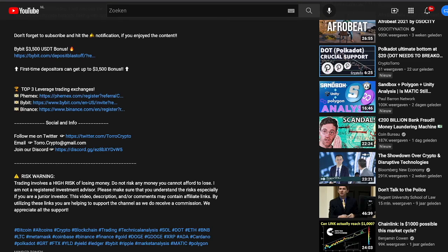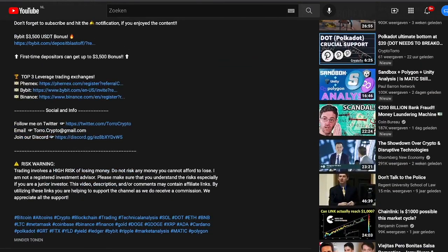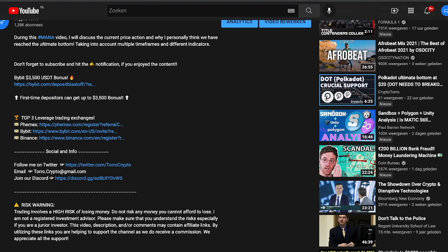Welcome back to CryptoToro. In this video I would like to discuss XRP, how it's currently performing and what we could expect during the upcoming hours and days. Before doing so I would highly appreciate if you could give me a thumbs up down below, and if you are not subscribed yet don't forget to smash that subscribe button. This being said, I would like to start right away on XRP.